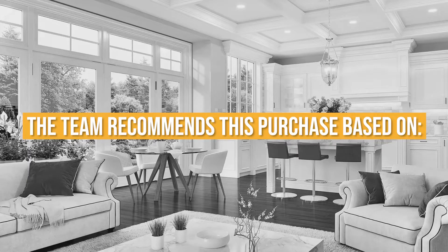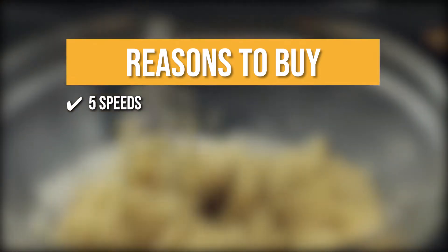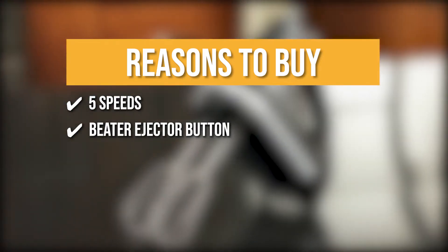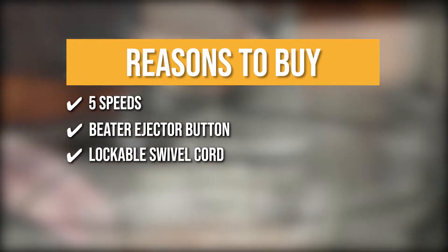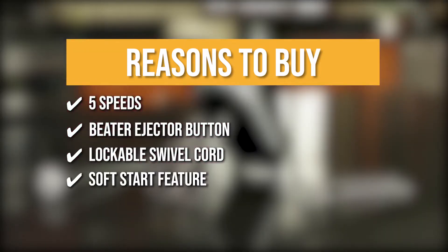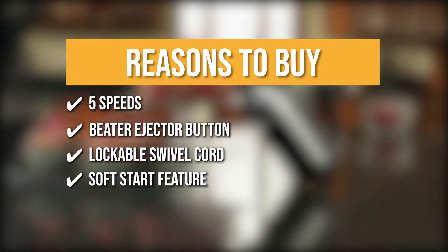The team recommends this purchase based on the following. Five speeds: it offers various speeds to mix every recipe to the desired consistency, from a slow stir to a high whip. Beater ejector button: easily and quickly remove any accessory from the hand mixer with a single-handed press of a button. Lockable swivel cord: lock the cord into either the left or right side of the mixer so you can approach ingredients from any angle. Soft start feature: it gradually brings the beaters up to the selected speed to help prevent ingredients from splattering.